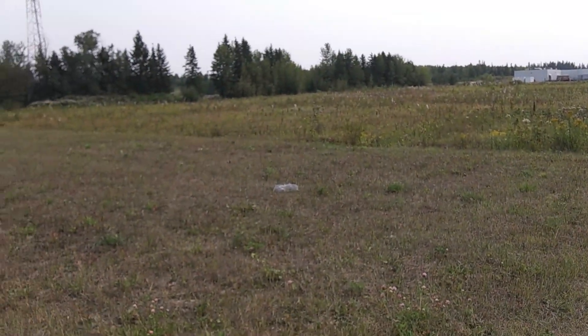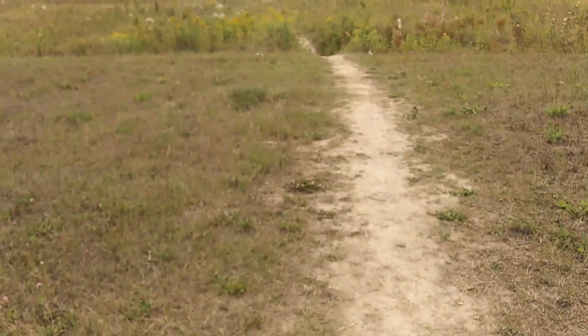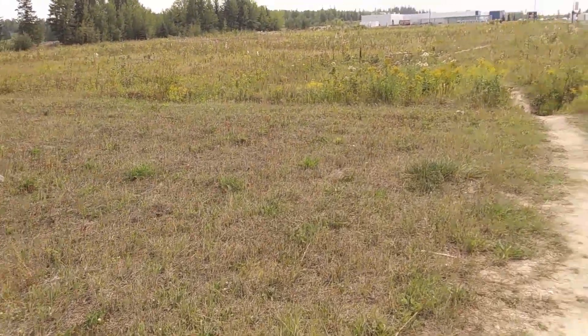Me and Shiloh were just out for a walk here in Quesnel. We were just getting some internet in town.